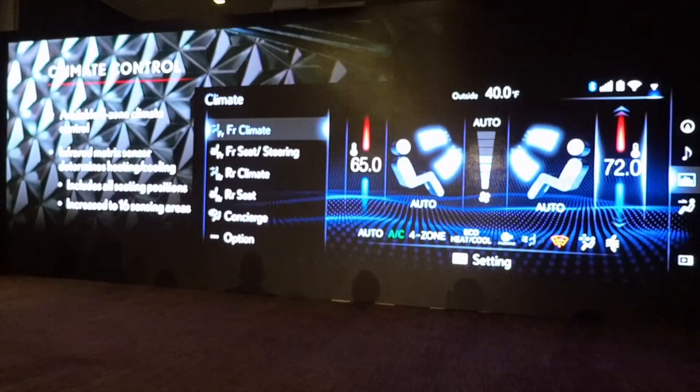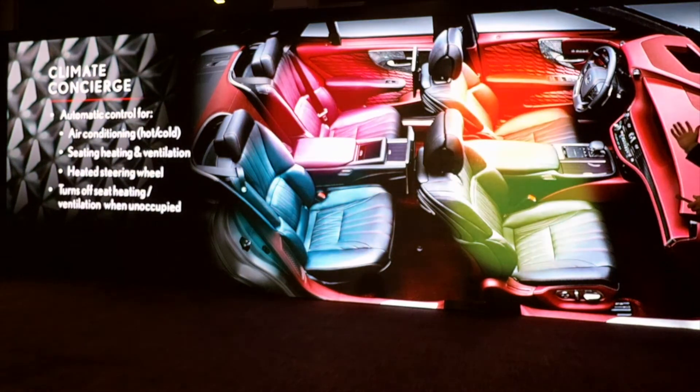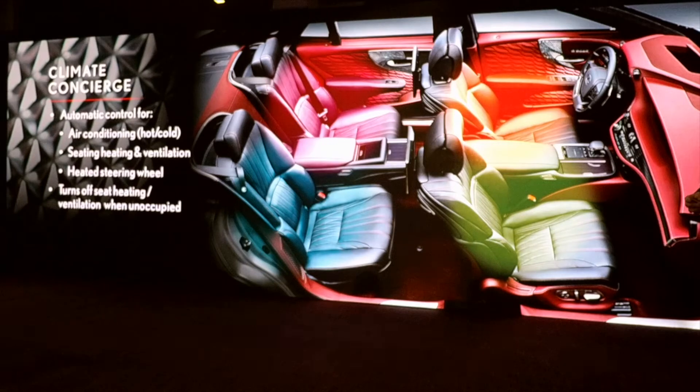Climate control — available four-zone climate control if it has rear seat controls. It's now utilizing an infrared matrix sensor that picks up 16 locations; the outgoing LS only picked up six, and only for the back seat passengers. This reads all areas of the vehicle. Using the multimedia touch pad, you can turn on the Climate Concierge — it's a set-it-and-forget-it feature. Climate Concierge sets the climate, adjusts the heated or ventilated seats to match the temperature desire, and will turn on the steering wheel heater if needed. It's a concierge taking care of everything for you.